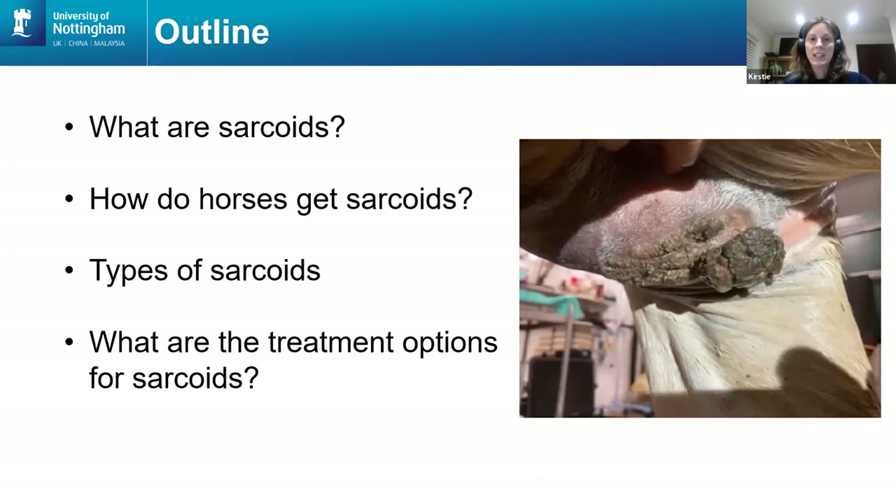The outline of tonight's talk is going to be: what are sarcoids, how do horses get sarcoids, the different types of sarcoids, and what are the treatment options. There are quite a few treatment options, and whenever there are quite a few treatments for something, it's a general indicator that none of the treatments are 100% effective. If any treatment worked brilliantly and was applicable for every case, there would only be one treatment. The fact that there are so many means there's no one good treatment for all sarcoids, and we'll come on to explain why that's the case.